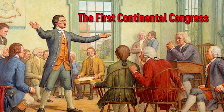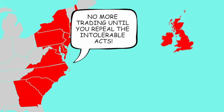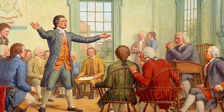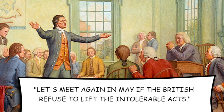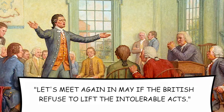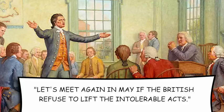They voted to stop all trade with Britain until the Intolerable Acts — a series of punitive laws passed by Parliament after the Boston Tea Party — were repealed. As the First Continental Congress came to a close on October 26th, 1774, members of the Congress made the decision to meet again in May of 1775 if the British Parliament refused to lift the Intolerable Acts.